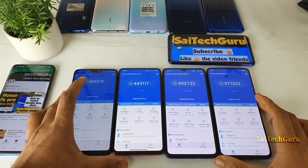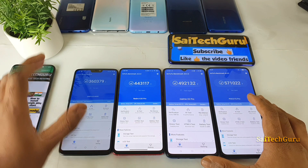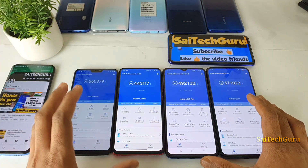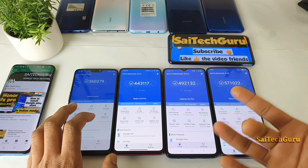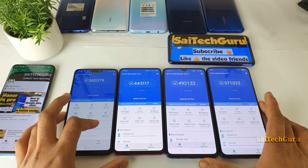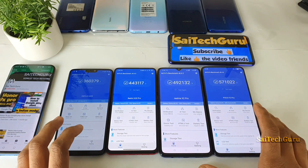Very soon I'll be getting the Snapdragon 765 processor as well, maybe in the next couple of days, so that I can do the review of Snapdragon 765 processor versus Kirin 810 processor from the Honor 9X, and even compare with the 845 processor. You'll get a clear idea how good the Snapdragon 765 processor is — that 765 processor is going to be an upcoming mid-range segment processor. Here is a quick comparison between all of these four Android benchmarks from different Snapdragon versions.